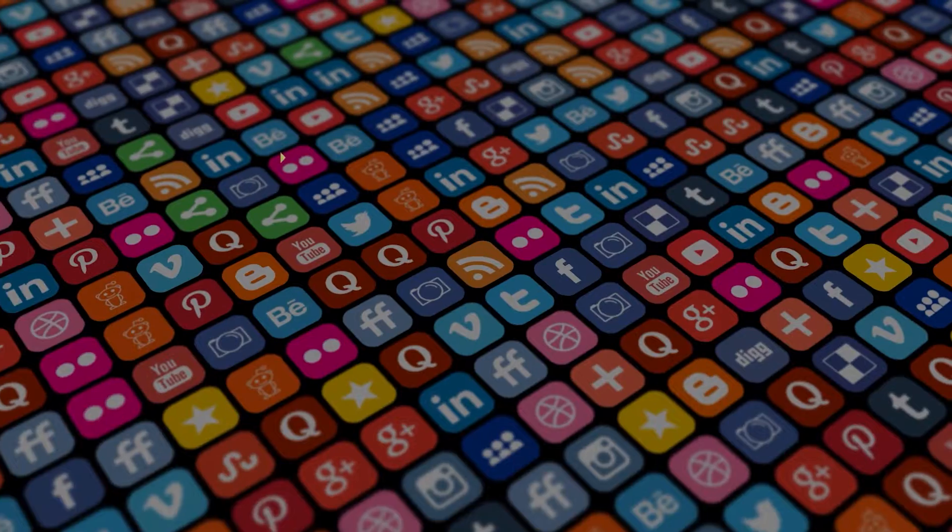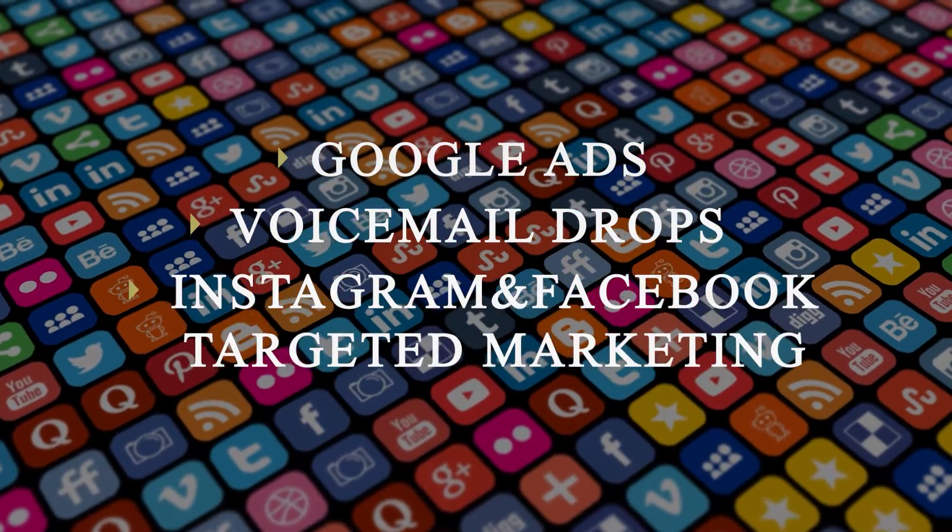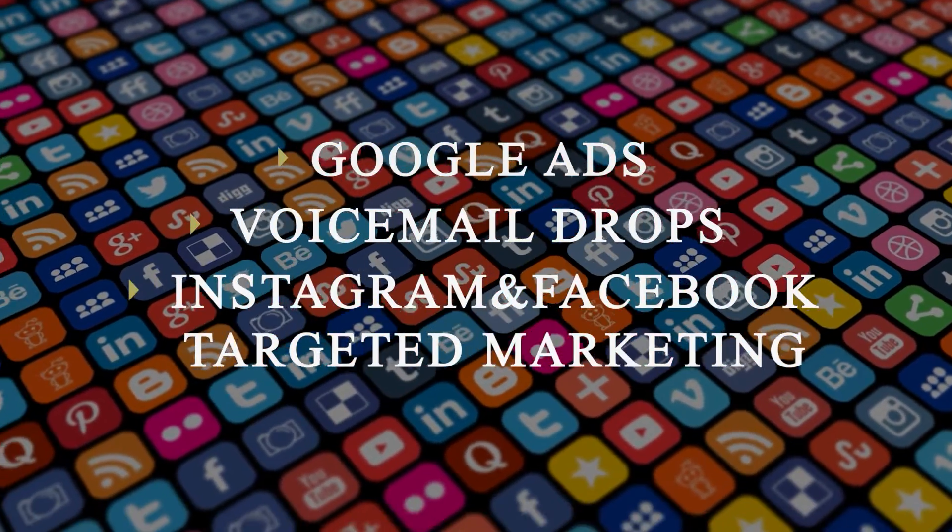We use new school marketing techniques like dynamic video marketing, Google Ads, Voicemail Drops, and Facebook and Instagram targeted marketing to get the best offer for your home.